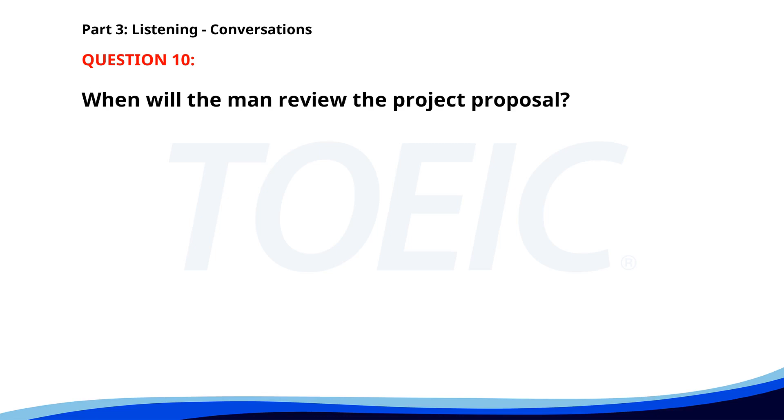Number 10. 'Have you reviewed the project proposal?' 'Not yet. I was planning to do it this evening.' 'Can you give me your feedback by tomorrow morning?' 'Sure. I'll send it over first thing.' When will the man review the project proposal? A. This afternoon. B. This morning. C. This evening. The correct answer is C: This evening.